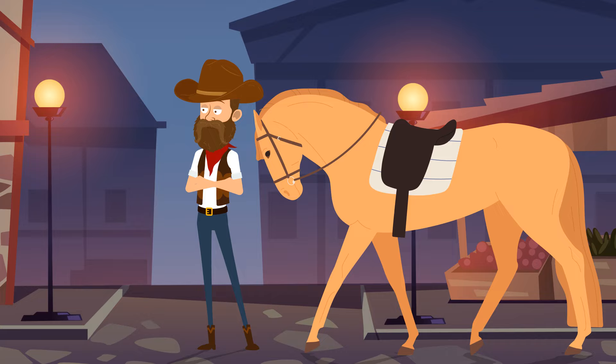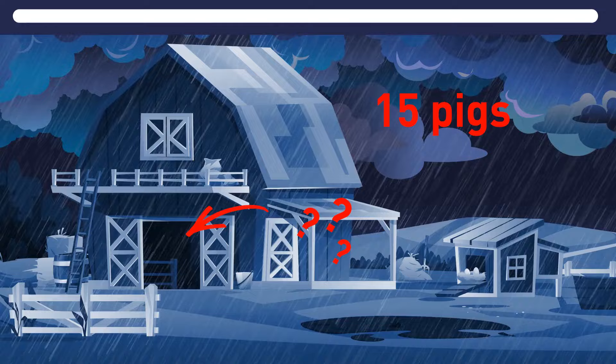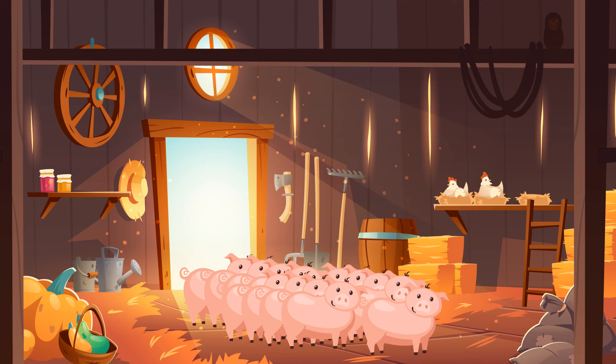Uncle Ben's farm experienced a terrible downpour and all but 15 pigs were missing and couldn't be found. How many pigs are still in the barn? If you said 15, you got it right.